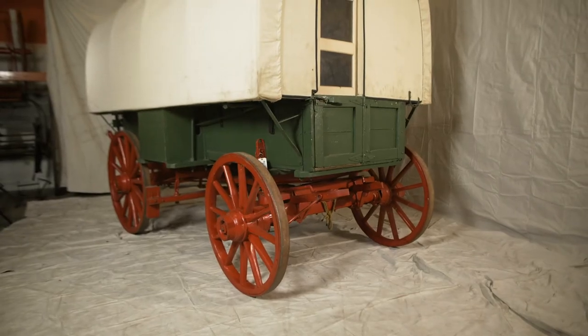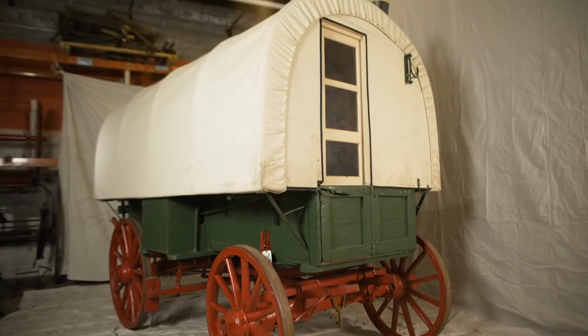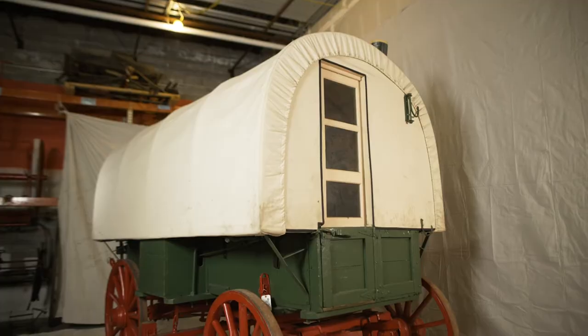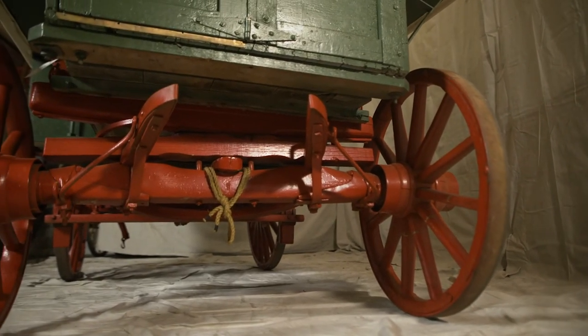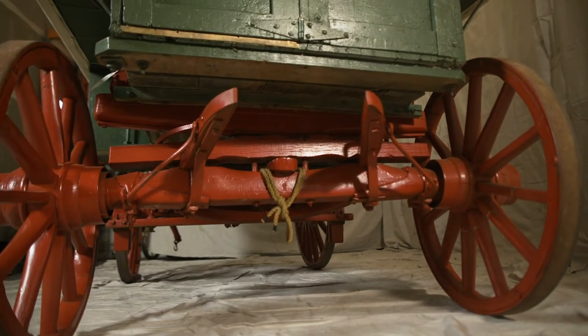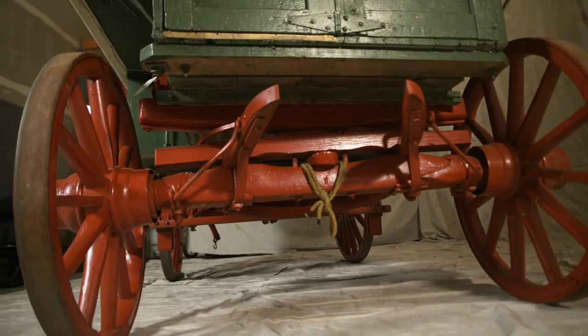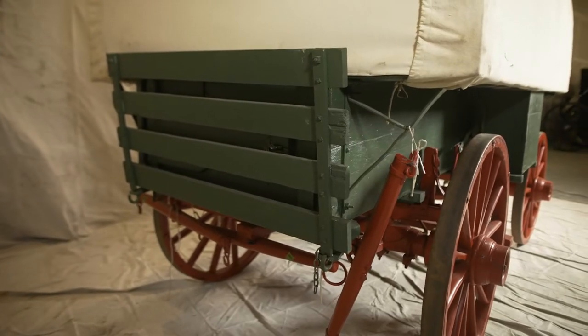At first glance, this may remind you of the Oregon Trail wagons, but the difference is this is a much heavier wagon, and it was only designed to be pulled short distances at a time. The Oregon Trail wagons had to withstand over 2,000 miles of travel, and so they didn't wear out the ox teams, they needed to be as light as possible.